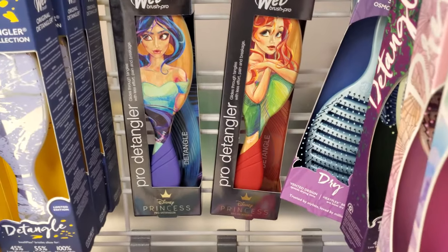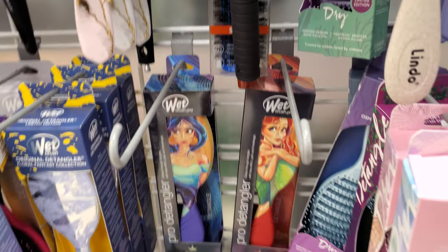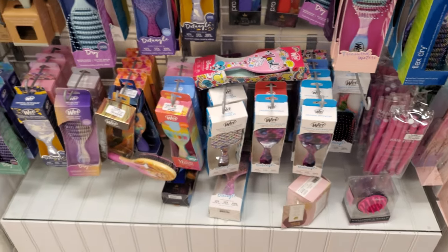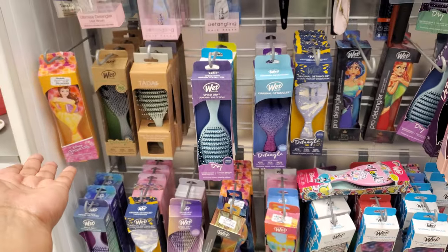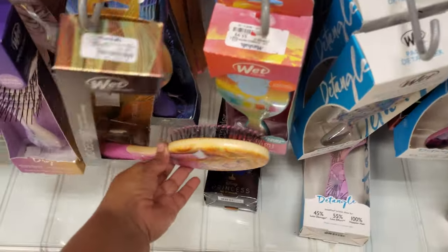We have Jasmine and Ariel. I think we might have seen this one — they look cool because it looks like wooden cards. It's really neat. Nothing too new in the brushes. We have Beauty and the Beast — Belle up in the house.